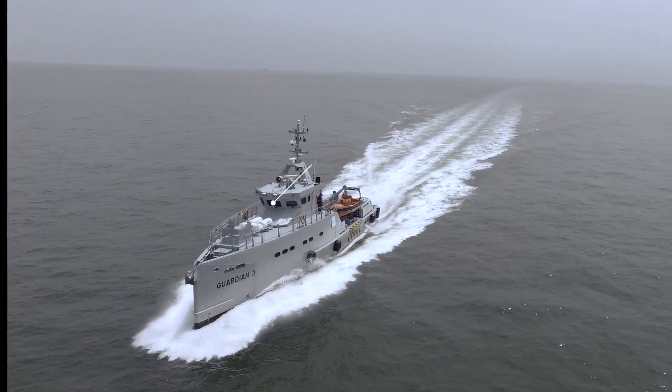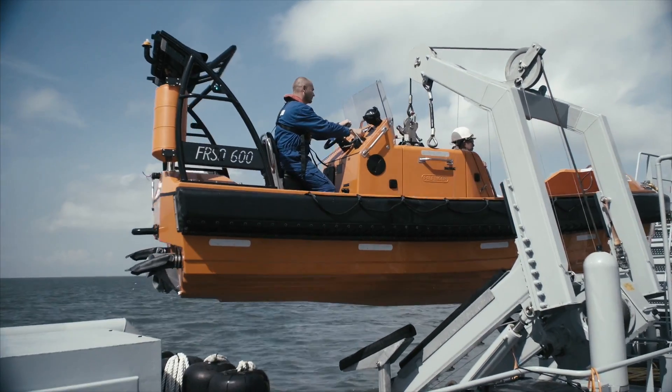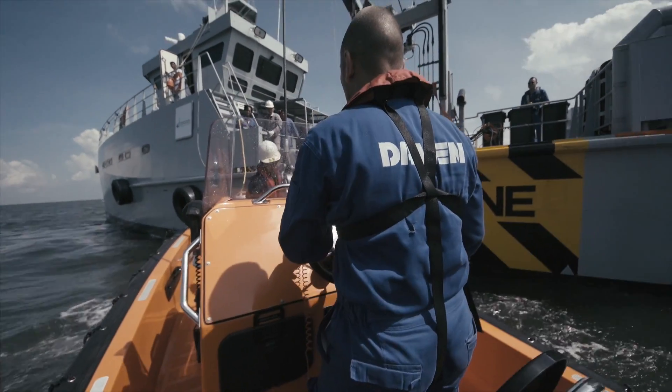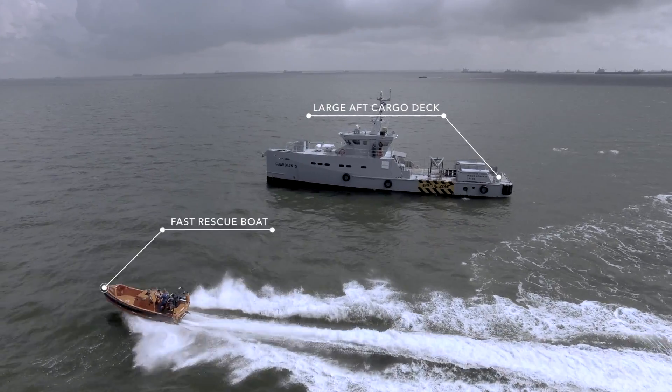With four fit-for-purpose armoured and ballistic security patrol vessels with government security forces on board, Homeland Integrated Offshore Services owns and operates a state-of-the-art fleet purpose-built for diverse tasks in Nigeria's offshore oil and gas industry.